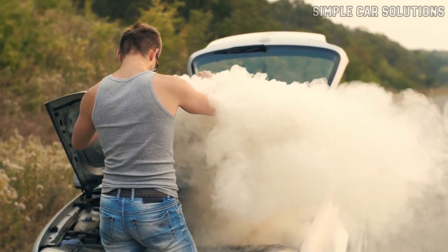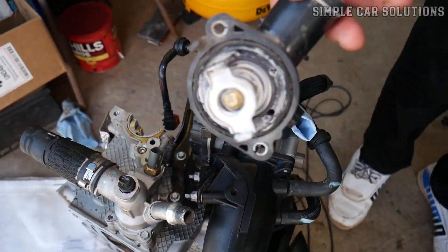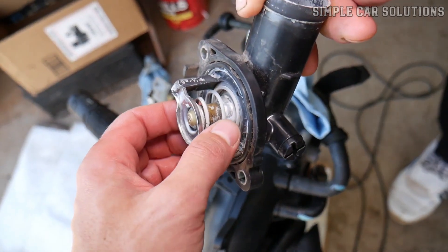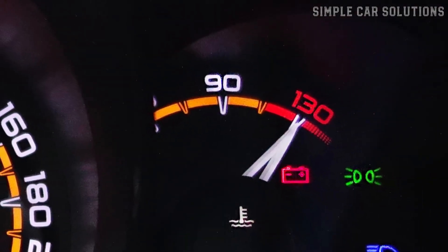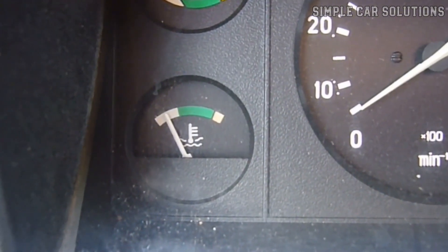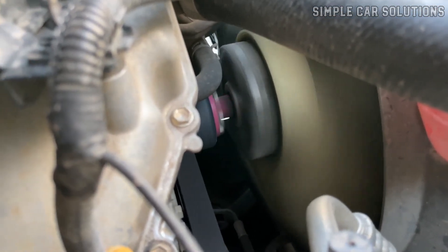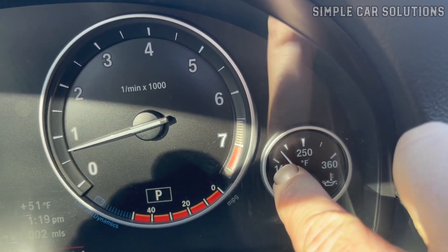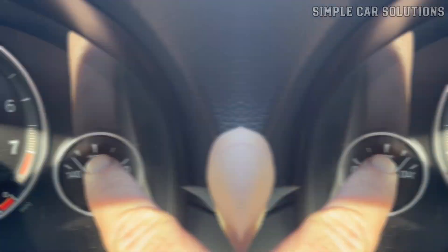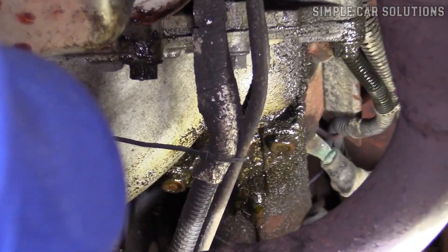If your vehicle is experiencing issues like overheating and you suspect the thermostat might be the cause, I'll walk you through 7 common symptoms of a bad or failing thermostat and how to determine if the thermostat is indeed the problem. Common signs include high temperature readings due to engine overheating, or the engine might not be heating up at all. In colder weather, you might notice that the coolant fans stay on constantly. There could also be erratic temperature fluctuations, unusual noises like gurgling sounds, and coolant leaking from the vehicle.